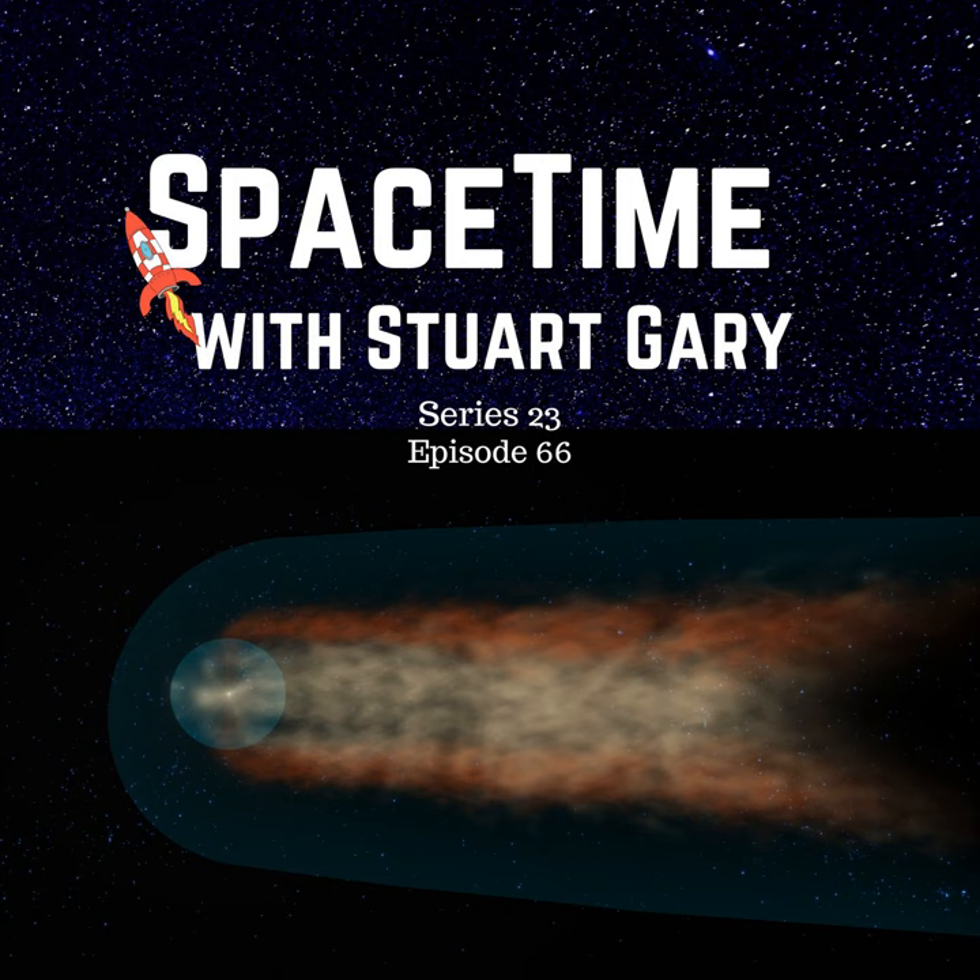IBEX has been observing this boundary to interstellar space for more than 11 years now, showing where our cosmic neighborhood fits in with the rest of the galaxy. IBEX Principal Investigator David McComas from Princeton University says the mission has been hugely successful, lasting much longer than anyone anticipated, and having now provided an entire solar cycle of observations.